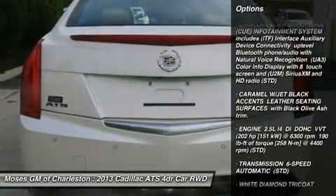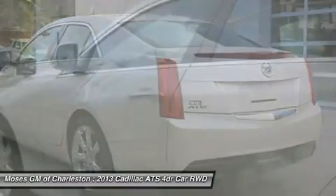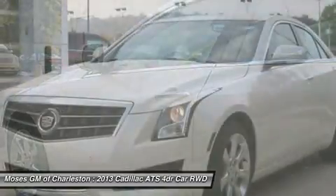And more than just a pretty face. All of Moses Downtown's pre-owned vehicles have been through a 117-point inspection at our award-winning service department.